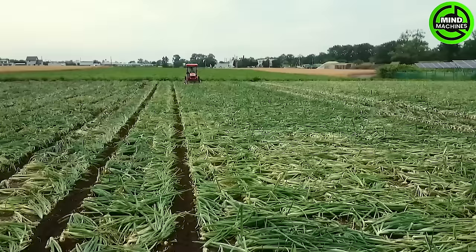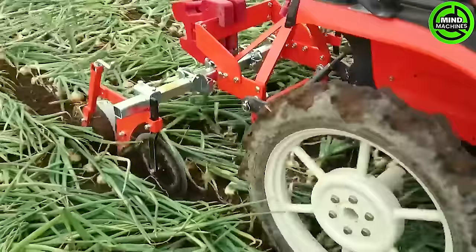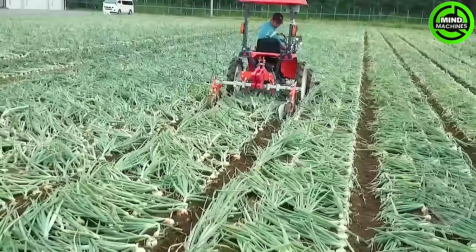The onion harvesting process involves cutting the leaves and digging up the roots, all assisted by machinery. This alleviates farmers from the strenuous task of manually harvesting the entire field.